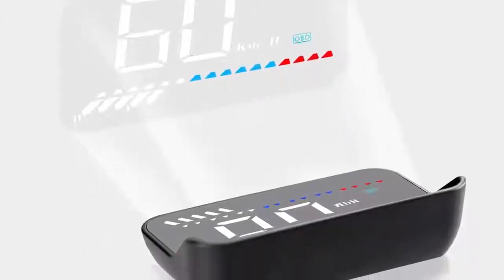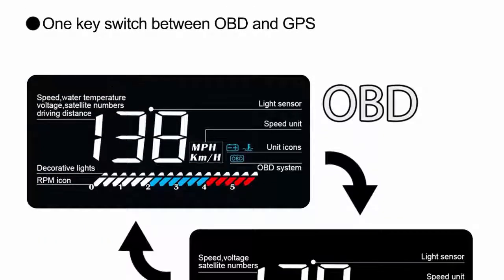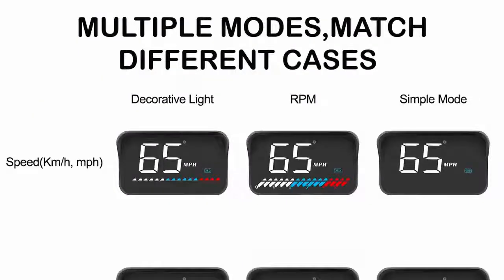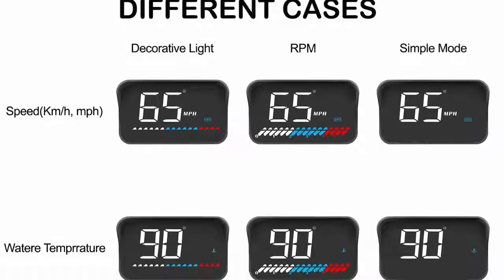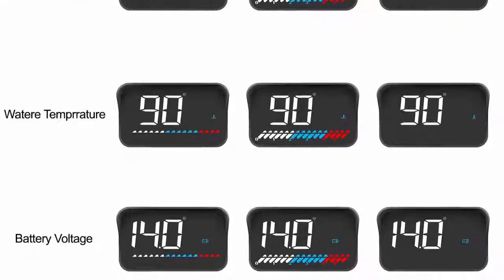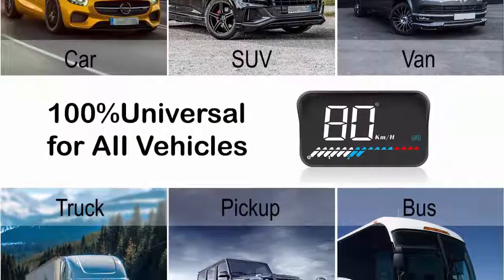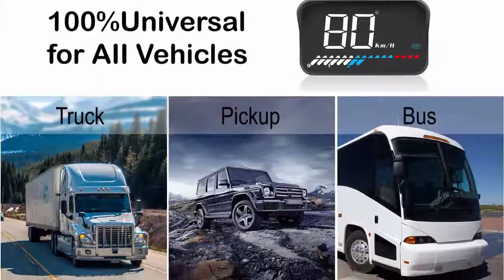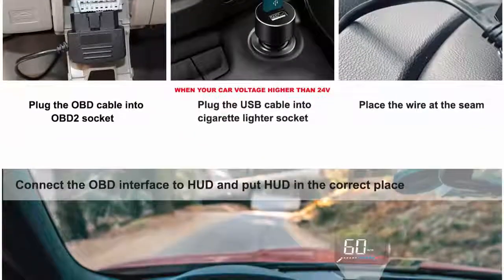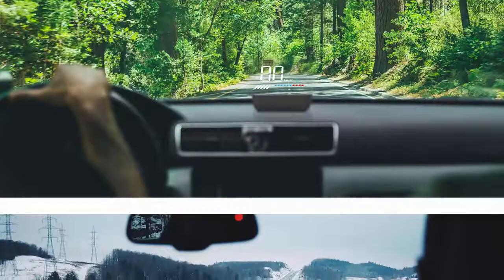This HUD has a 3.5 inch big screen full HD display. The M7 car HUD has a built-in lens hood to help you read data clearly with no double images, and a light sensor helps the head-up display adjust brightness according to the environment automatically. OBD2 mode displays vehicle speed in km/h or mph, engine RPM, mileage, water temperature, and battery voltage. GPS mode displays vehicle speed, battery voltage, and satellite signal. If your car is not compatible with OBD2, you can switch to GPS mode.